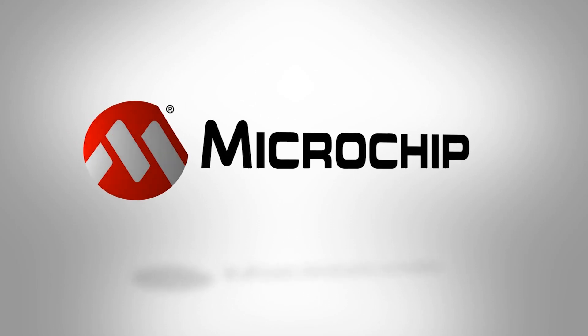You can begin your ATtiny1617 design today by checking out the website now.